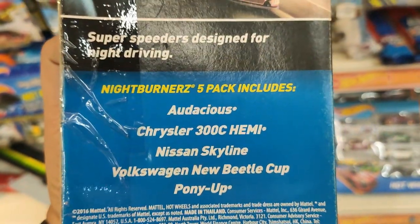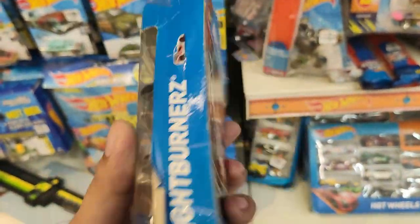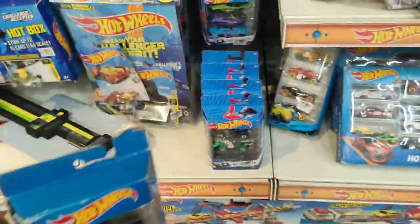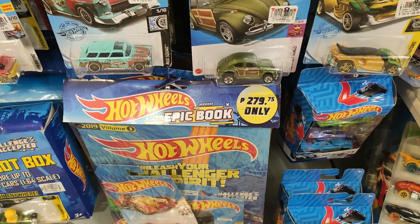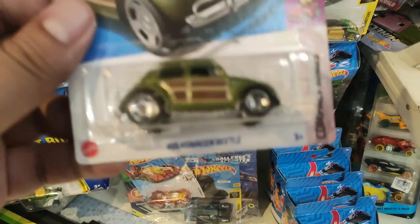Check out some old stock — the old Night Burner five-pack with a damaged box. These are the cars inside, really nice. I was surprised to see this one in store. No JDM hype for that one though.